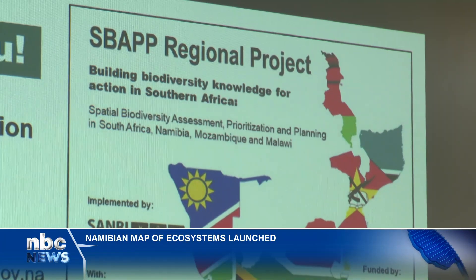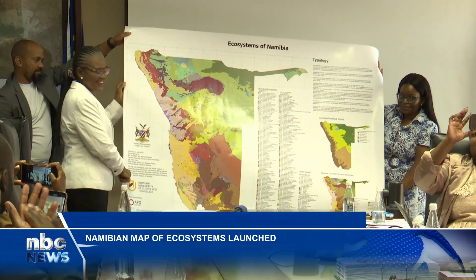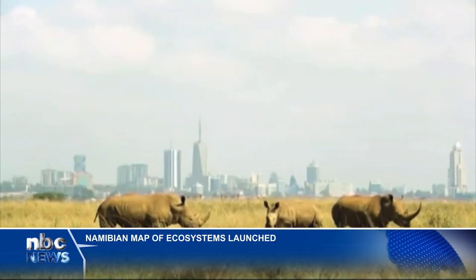The project will guide land use planning, national policy development and biodiversity monitoring. This will also direct agricultural expansion away from sensitive ecosystems, preventing conflicts between development and conservation.